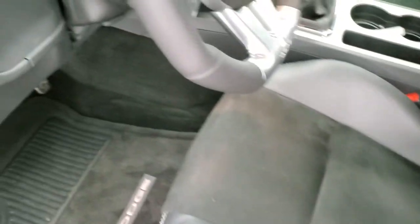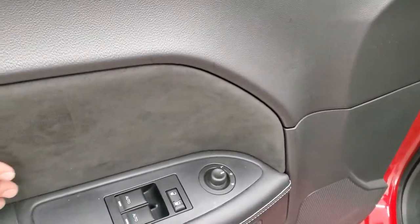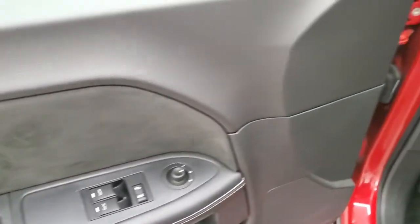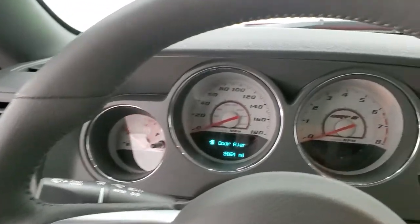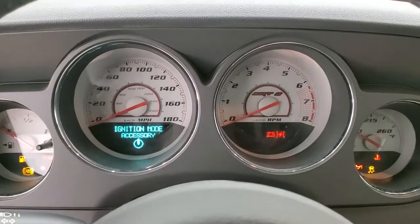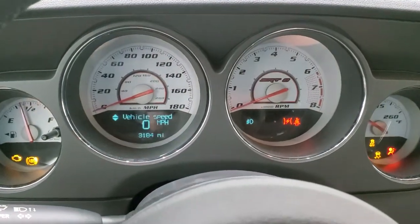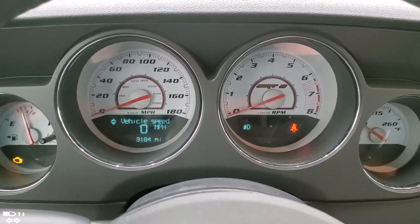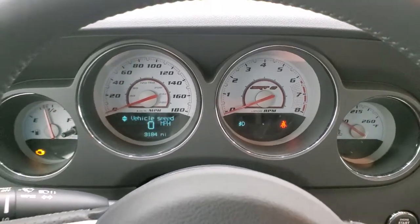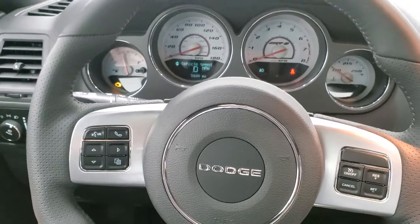Very nice and clean. Factory floor mats in the back as well. Auto headlamps, power windows, power locks, power mirrors, and you do get that suede insert on the door as well. We'll hop inside here and turn the ignition on. This car only has 3,184 miles. You get the white-faced instrument cluster. Super low miles on this car — very, very nice.